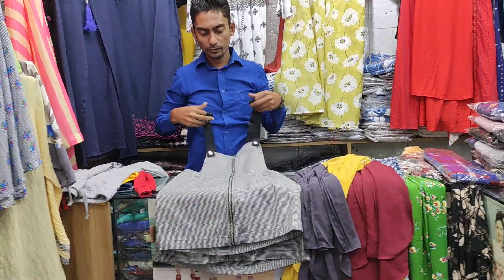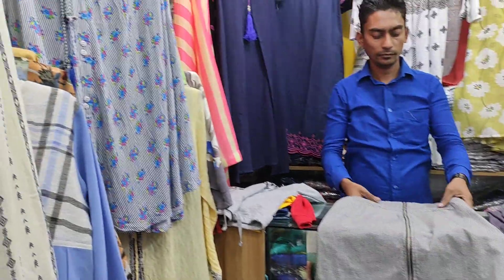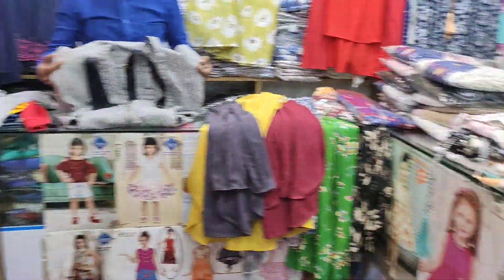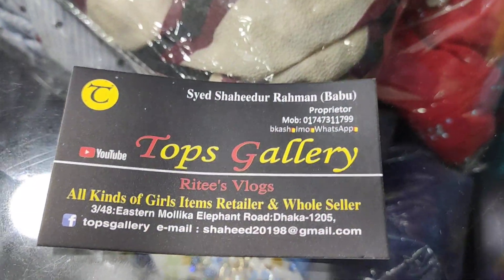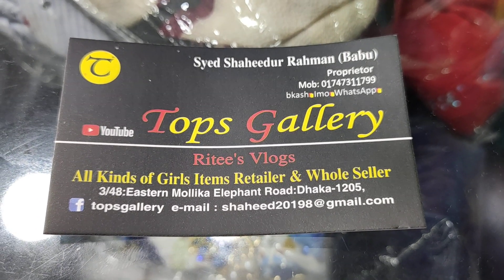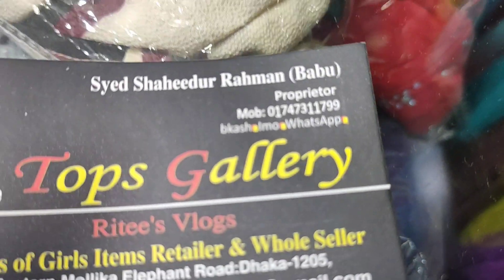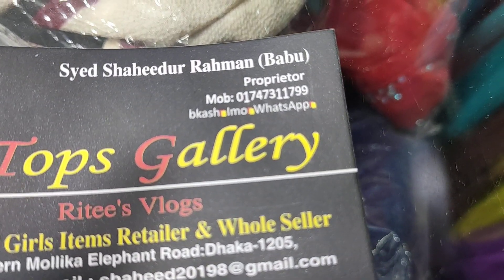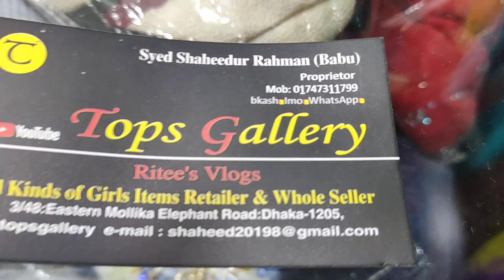So now we are going to go to the shop and visit the shop. This is the Tops Gallery. I am going to see you in the location. Tops Gallery is a shopping complex in Istanbul, Elephant Road. The phone number is 01747311799. If you like this channel, please like this channel. I am going to see you in the next video.